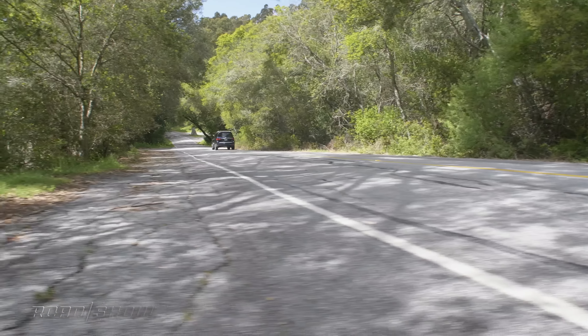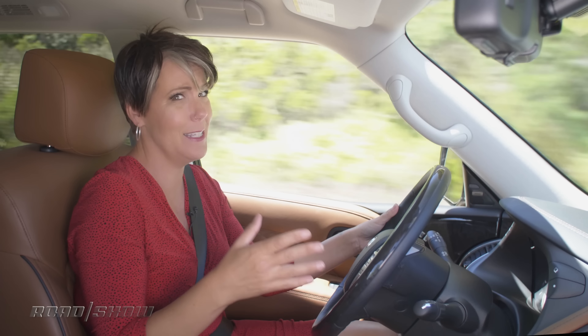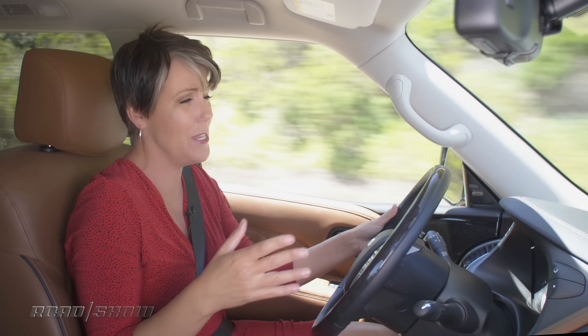But regardless of the strong power plant, the QX80 is never really going to win any handling competitions, even with the optional hydraulic body motion control. That does a pretty good job of keeping this guy flat-ish through the turns, but this thing weighs 6,000 pounds — there's only so much physics you can fight. And speaking of weight, that's going to impact your fuel economy. This guy is rated for 15 miles per gallon combined, and during my week we've gotten pretty close to that: 14.6.